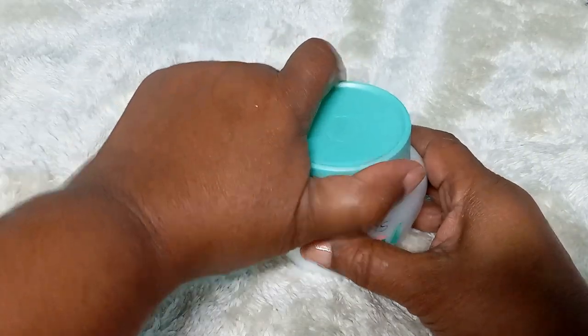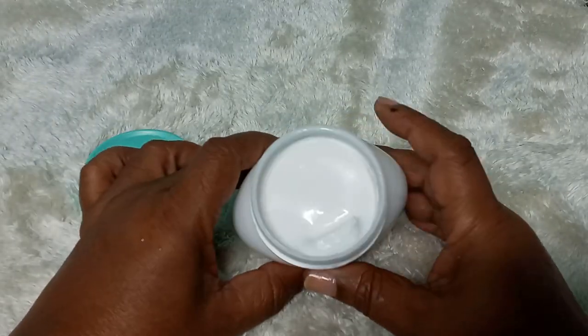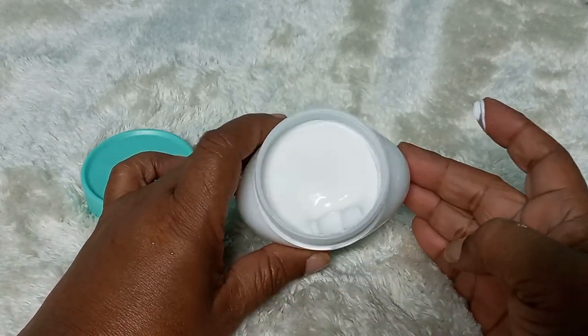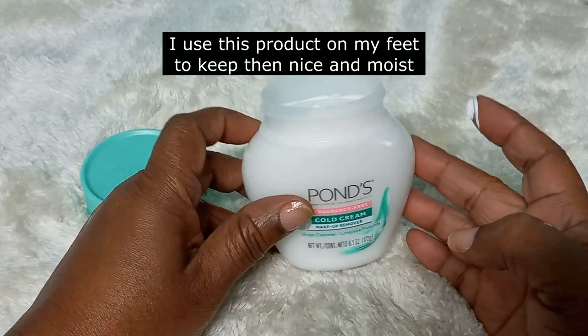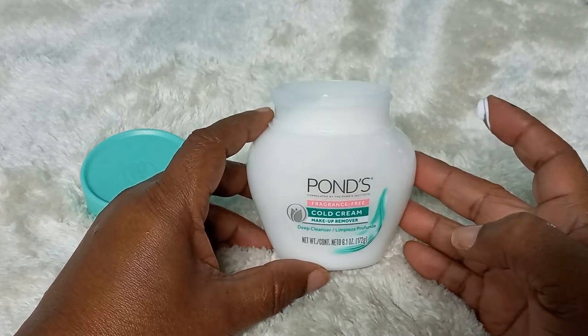She believed in this product. For me personally, I use it on my feet to keep them nice and soft — that's how I use Pond's cold cream. It's a very good product that has been around for years.